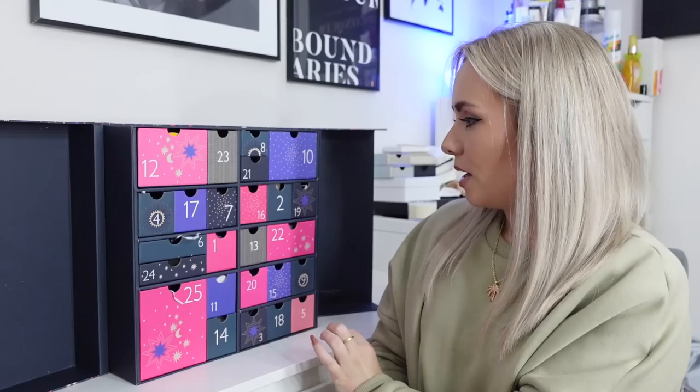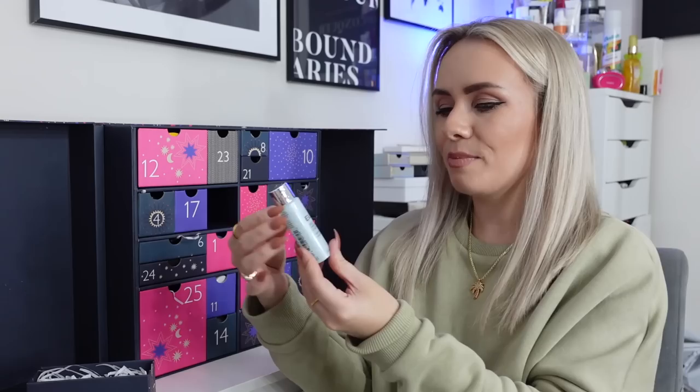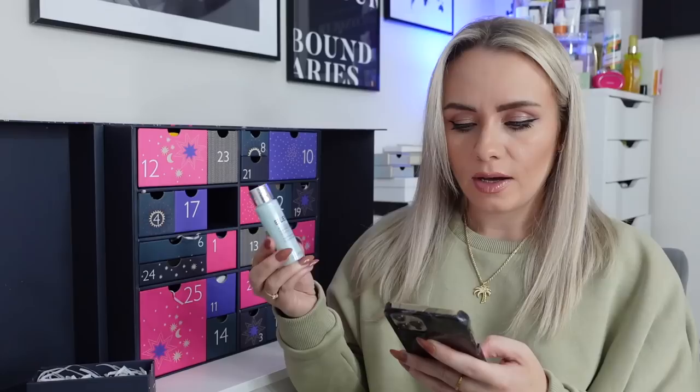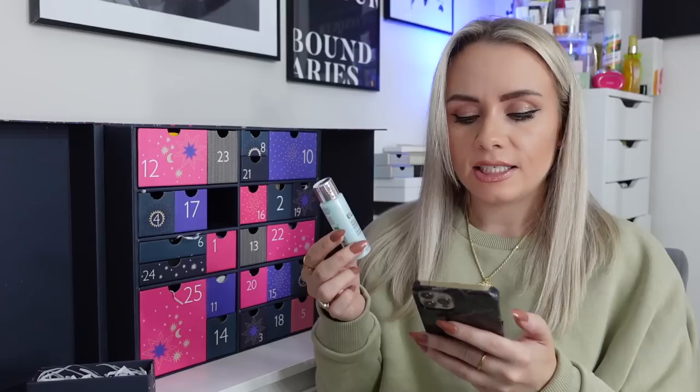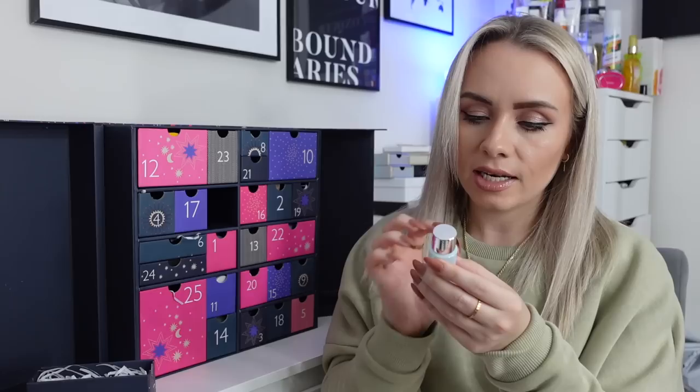Day 7 is an Elemis product — the Pro Collagen Marine Moisture Essence, 28ml. It's infused with a blend of hydrating Padina Pavonica and Seaspring water, rich in magnesium, copper and zinc. The deeply moisturising formula delivers instant and intense hydration that lasts up to 24 hours. Use morning and evening after cleansing and toning — gently pat until absorbed, then moisturise. I love Elemis and the Pro Collagen range is my favourite.